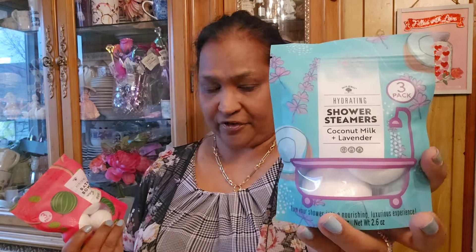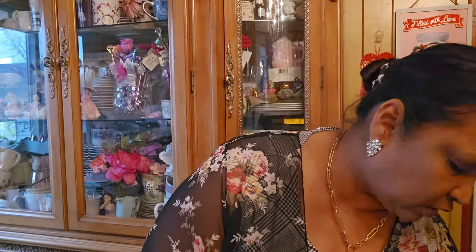Then I also picked up Bolero shower steamers - coconut milk and lavender - for her. And then I picked up bath bombs - watermelon and mint. And also this heart-shaped bath bomb - daisy scented - which is very very pretty.